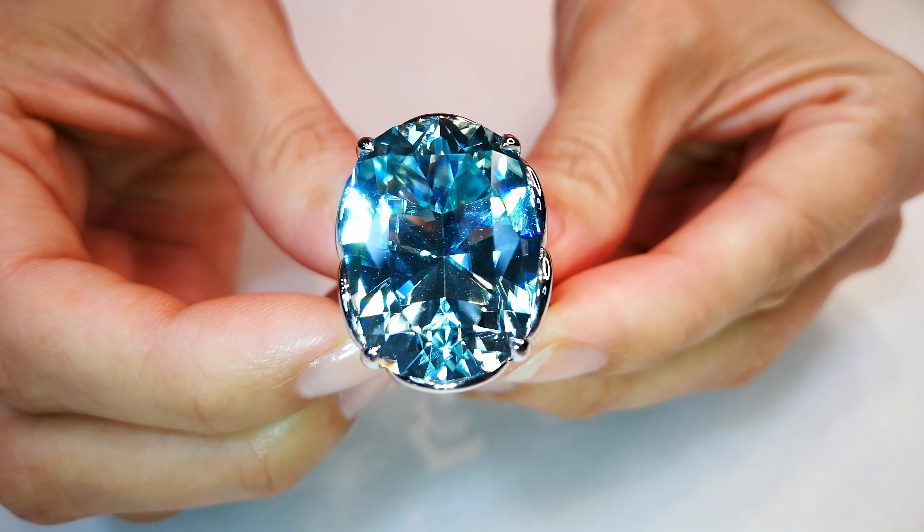You put this on, watch the sparkle, go into a dark room — it absorbs the light. Everywhere you go, it will just pop. Let's pick something up. Let's score.